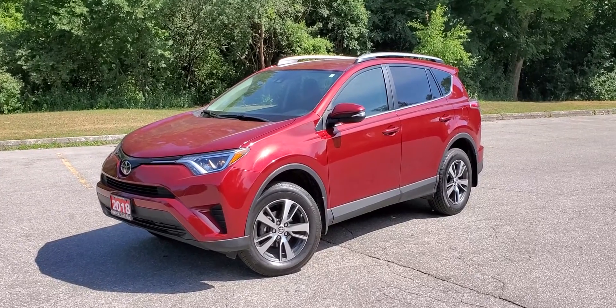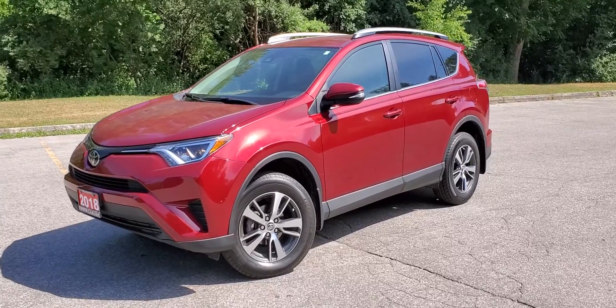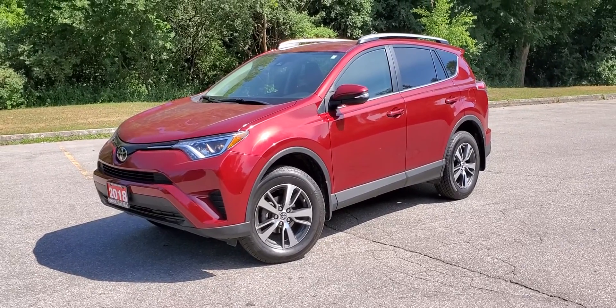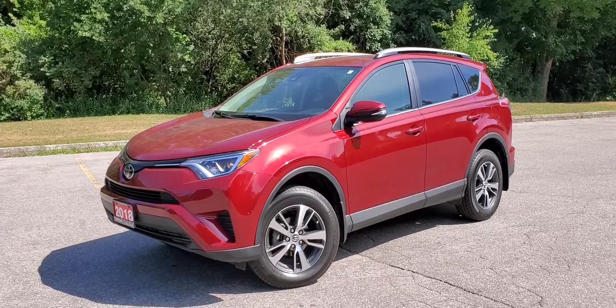Hello and welcome to Toyota on the Park's walk-around video on the 2018 RAV4 LE front-wheel drive. It is a very well equipped vehicle with pre-collision systems and lane departure alerts.